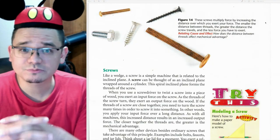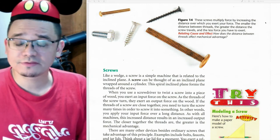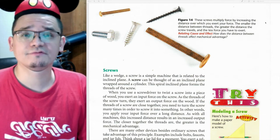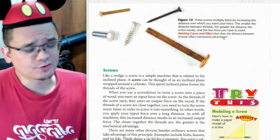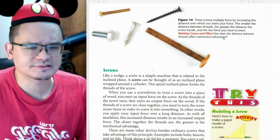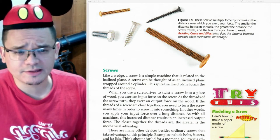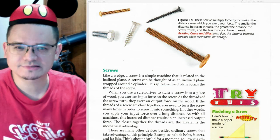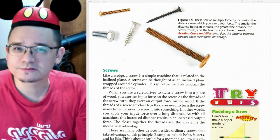Last week we learned about simple machines — specifically the inclined plane and the wedge. Today we're going to be introduced to screws and levers. Screws multiply force by increasing the distance over which you exert your force. The smaller the distance between threads, the greater the distance the screw travels and the less force you have to exert. Have you ever wondered why the threads are different on different kinds of screws? They're very purposefully that way.